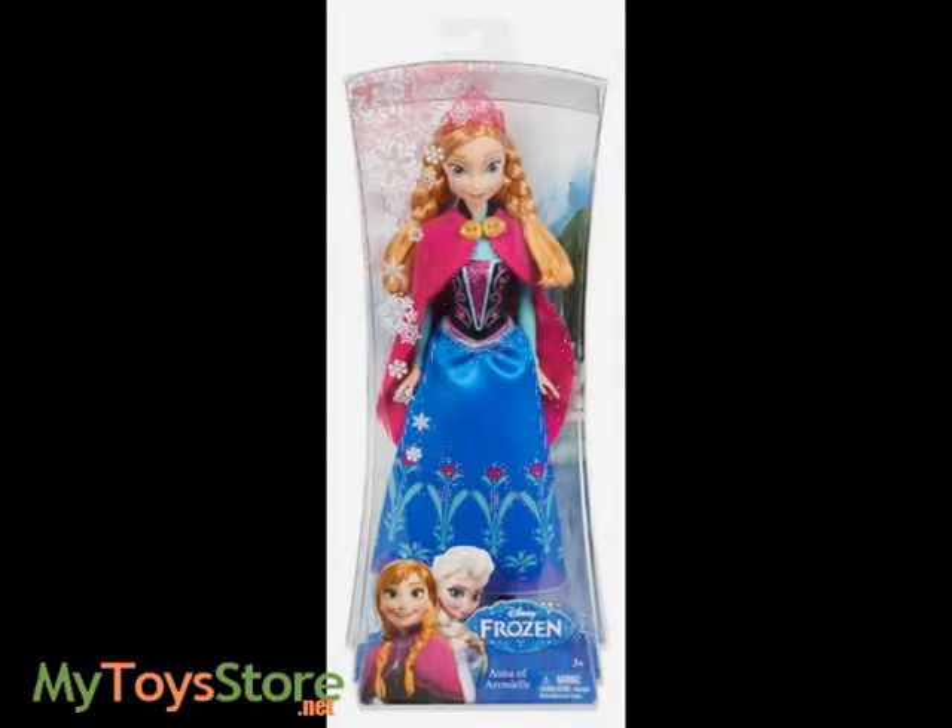Featuring true-to-movie details, Anna wears her signature outfit that fans of the film will instantly recognize.